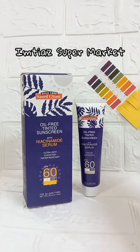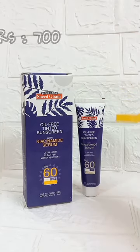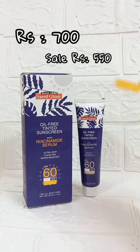You can easily purchase it in supermarkets and on Daraaz.pk. Its price is 700 rupees, and I purchased it during a Daraaz sale for 550 rupees.